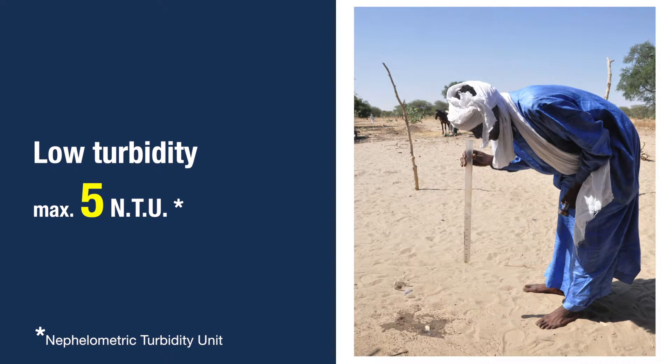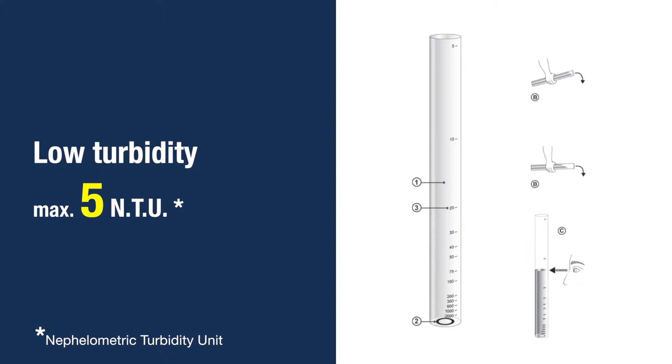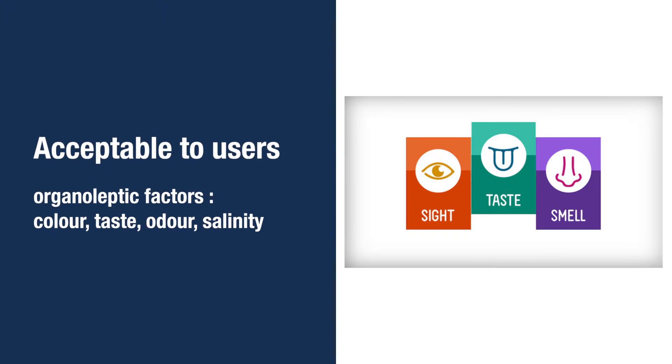If you can see the ring at the bottom of the turbidimeter, then the water is clear enough. Avoid toxic components like pesticides or heavy metals. People drinking the water should also be satisfied with its quality.